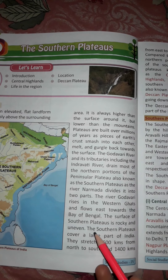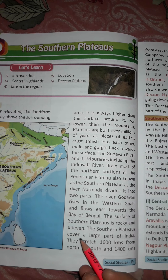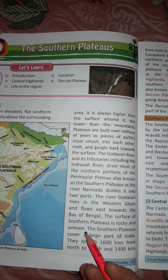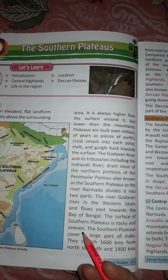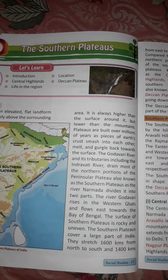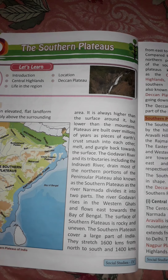The surface of the Southern Plateau is rocky and uneven — it is not plain. The Southern Plateaus cover a large part of India, stretching 1,600 kilometers from north to south and 1,400 kilometers from east to west.